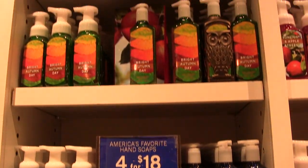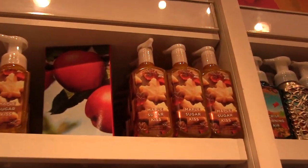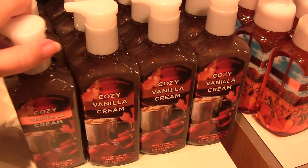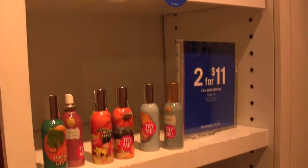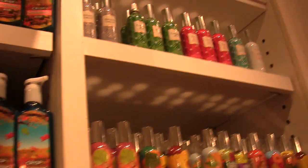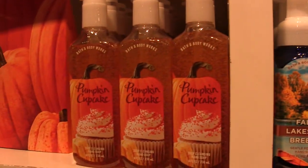The foaming hand soaps are four for $18 or six for $24. They have Maple Sugar Kiss, Cozy Vanilla Cream, Sweet Cinnamon Pumpkin, and Crisp Morning Air — this one is amazing, I wish they would make this into a body lotion. They've also got some room fragrances — let me know if you've ever got one and if it's good. Fall Lakeside Breeze — oh I didn't see that one yet. Pumpkin Cupcake is a classic for me, I love pumpkin cupcakes.